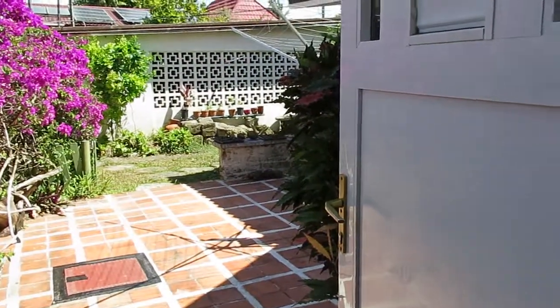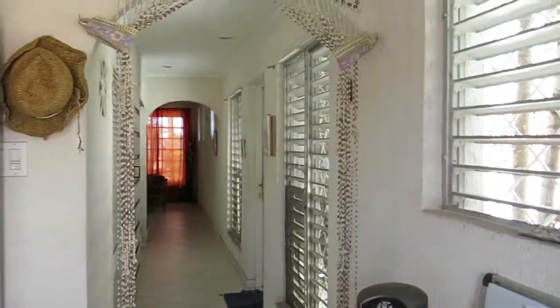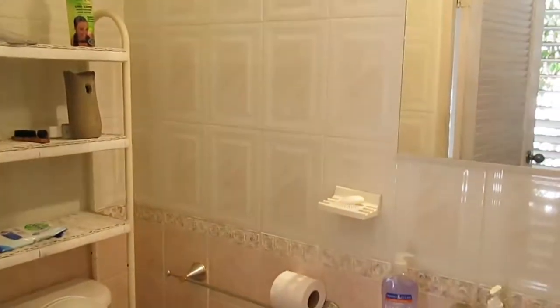We're walking into the cottage here. There are two entrances. The good lady who rents this is using this area as her office. Guess WC down here. Trying to turn the lights on — very bright.